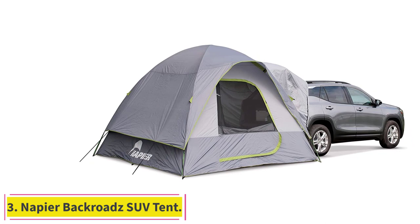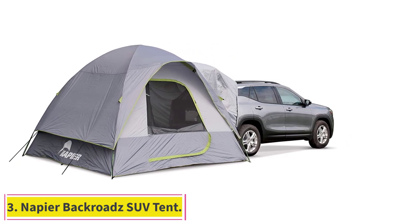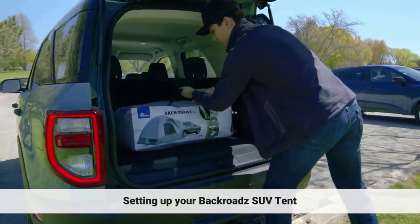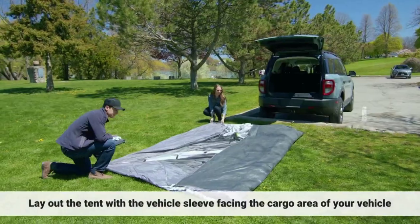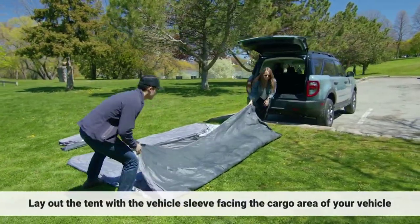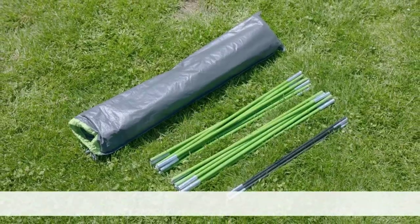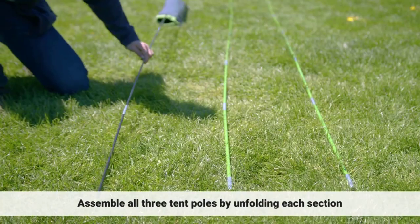Number 3: Napia Backroads SUV Tent. The Napia Backroads SUV Tent is another good option for SUV camping. This is a freestanding tent that connects to any SUV giving you space to sleep up to five people, but it's better with two, three, or four. Being freestanding means you can pitch the tent without the SUV attached and then attach the SUV when you want to, or use the tent normally without the SUV.